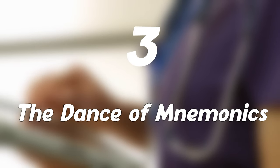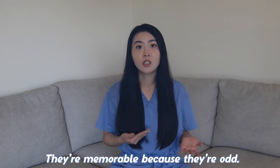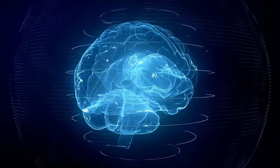Three: the dance of mnemonics. When I need to regurgitate facts and information, I use mnemonics to help me. Mnemonics were my partners in crime — they're memorable because they're odd. Our brains crave novelty and mnemonics serve it on a silver platter.